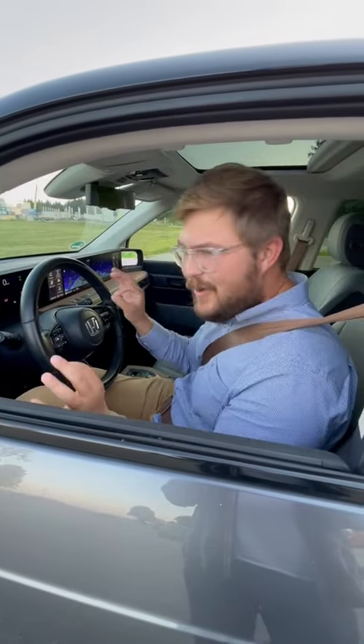And then lastly, the turning radius is incredible. Look at this — circles everywhere.